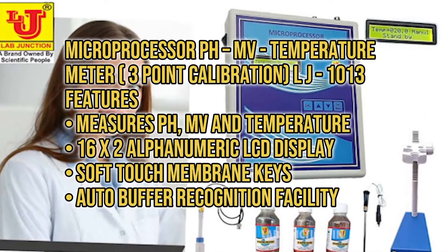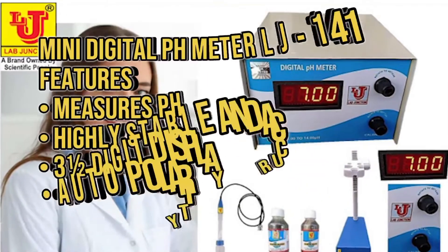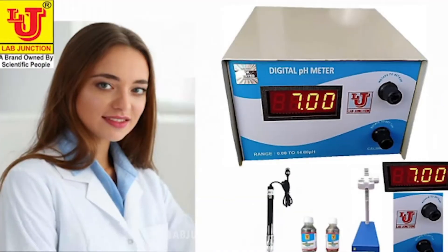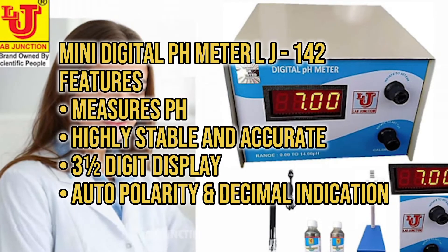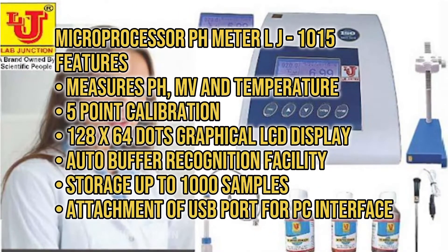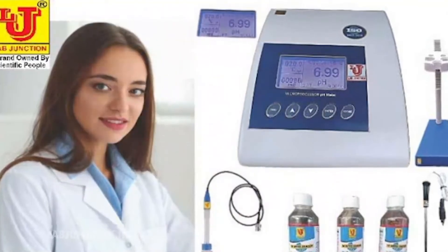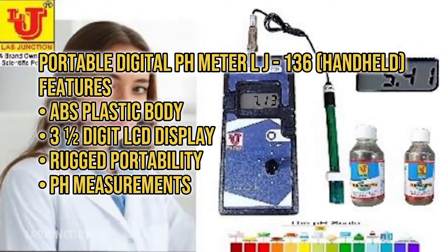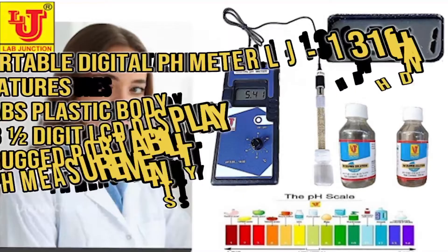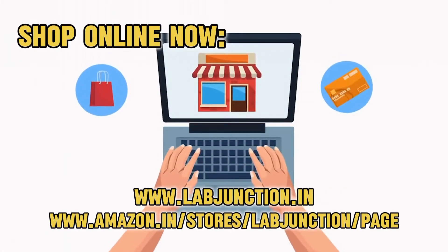Additional products include the Mini Digital PH Meter LJ-1615, the Microprocessor PH MV Temperature Meter with 3-point calibration LJ-1013, the Mini Digital PH Meter LJ-141, the Mini Digital PH Meter LJ-142, the Microprocessor PH Meter LJ-1015, the Portable Digital PH Meter LJ-136, and the Portable Digital PH Meter LJ-131. You can shop online at our Amazon store and website and check out our YouTube channel.